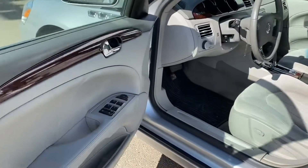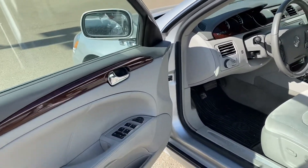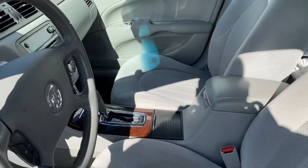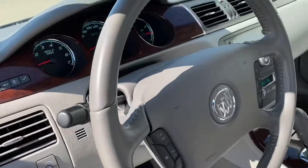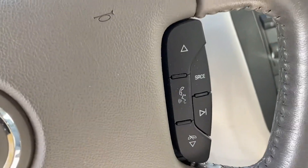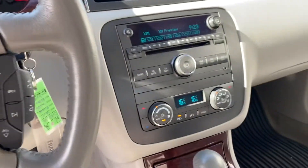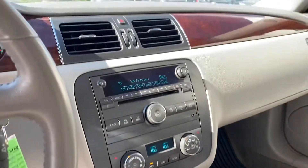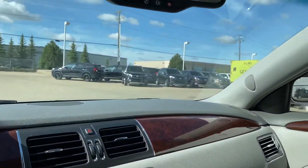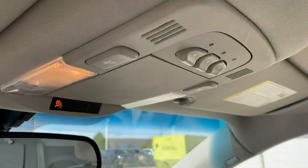This one comes with the built-in remote starter and a nice clean interior. It comes with Bluetooth connectivity as well, traction control, air conditioning, OnStar, and a Universal Garage Door Opener.